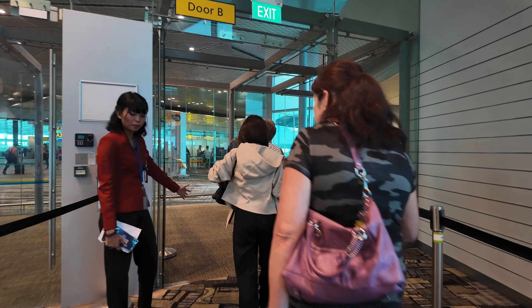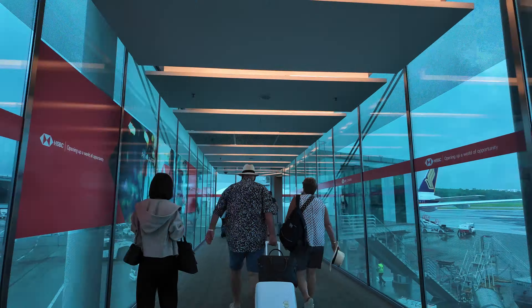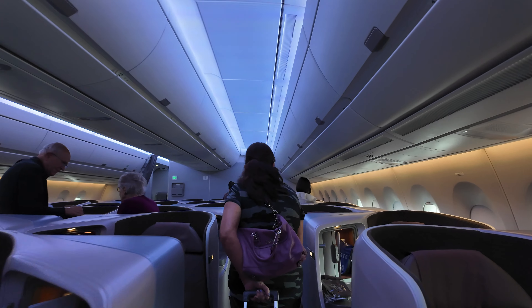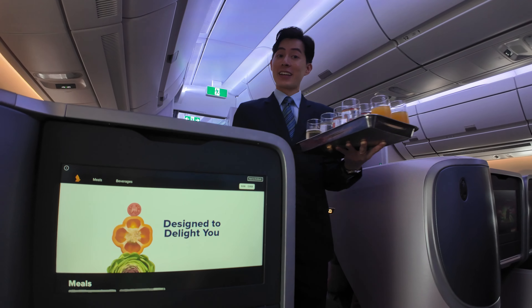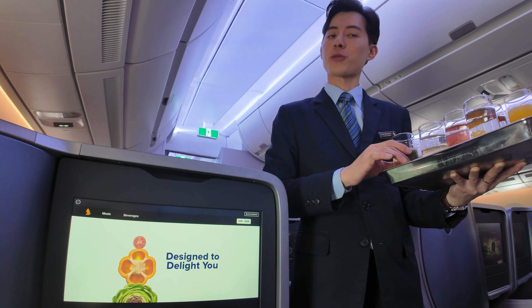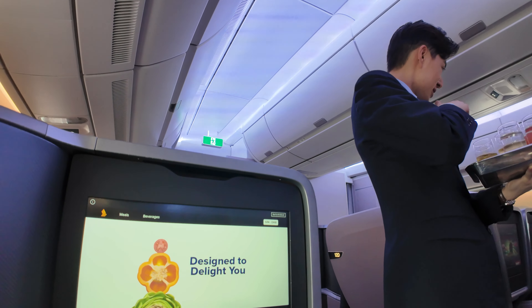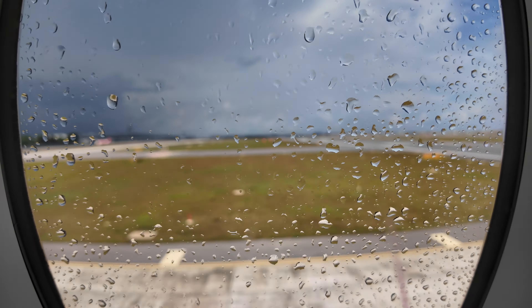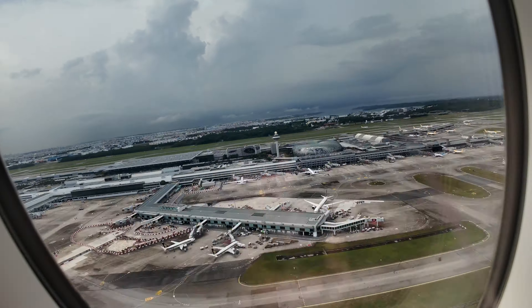Boarding is pretty routine, and of course business class passengers get priority boarding. Quickly and efficiently, we were on the plane. Once seated, we were promptly offered a welcome drink — champagne. As the rain continued to fall, we pushed back and taxied out to the runway, and a few minutes later we were on our way.